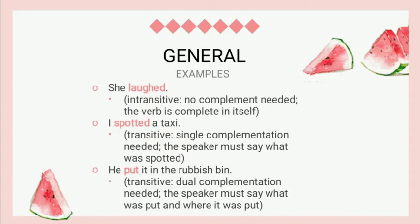There are some examples of verbs generally. The first is 'She loved.' That is intransitive because no complement is needed — the verb is complete in itself. The second is 'I spotted a taxi.' That is transitive because single complementation is needed; the speaker must say what was spotted and where it was spotted.